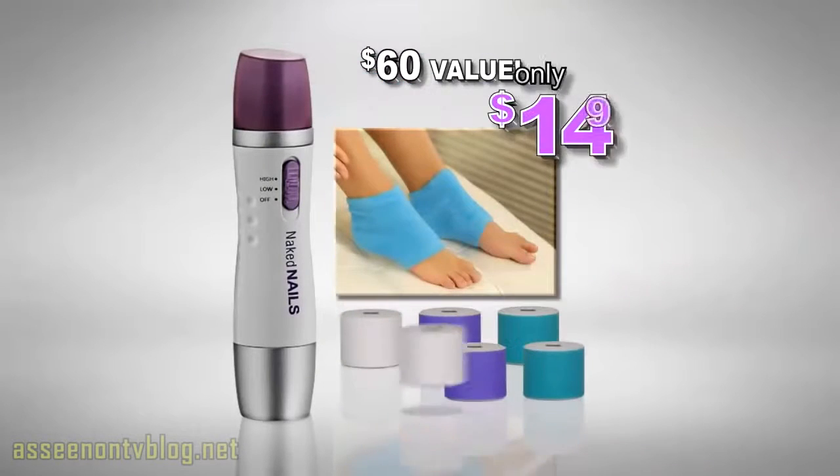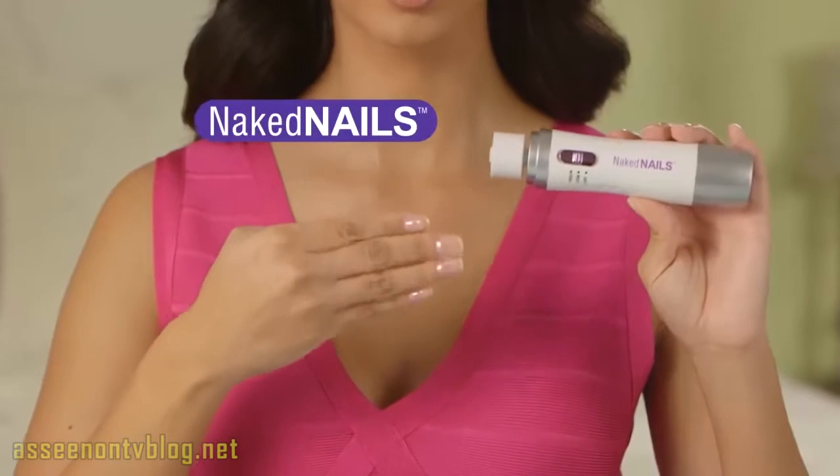That's a $60 value, all for only $14.99. It's time to get naked. Order Naked Nails today.